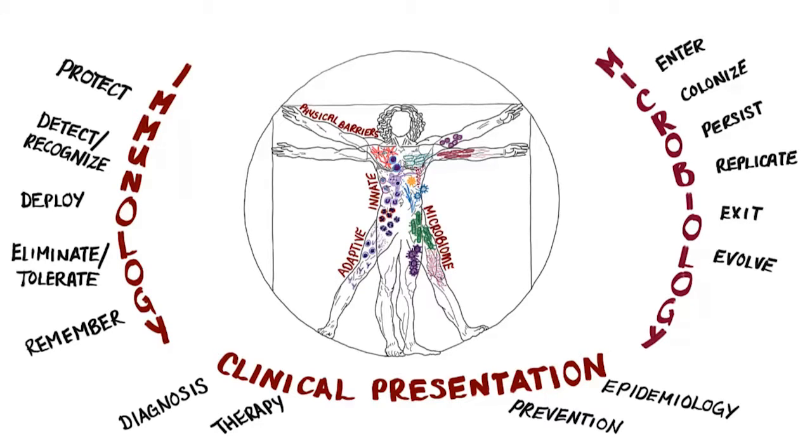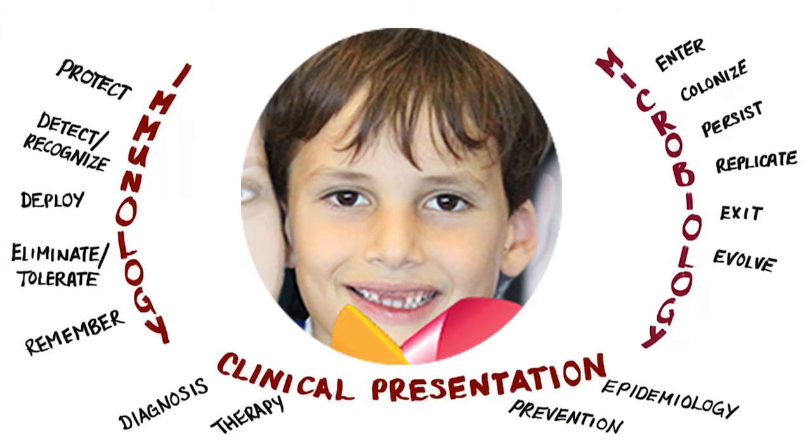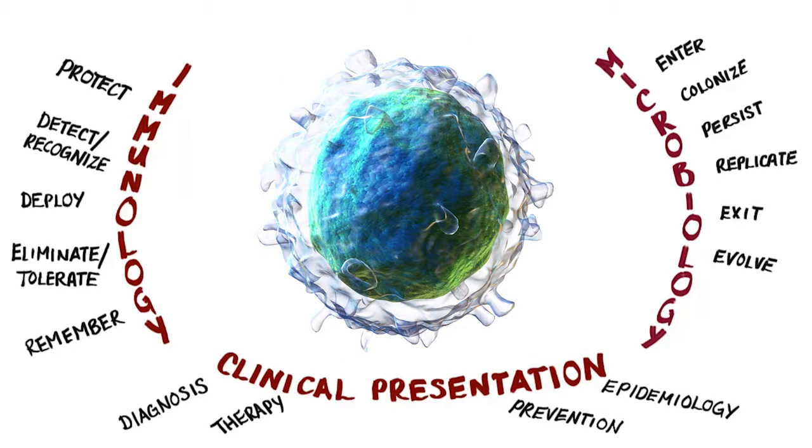Today we'll be talking about a disease that results when a functional component of the immune system is absent from birth in a young child. This seven-year-old boy struggled with recurrent infections from infancy before a genetic defect in his immune system was finally identified as the underlying cause.